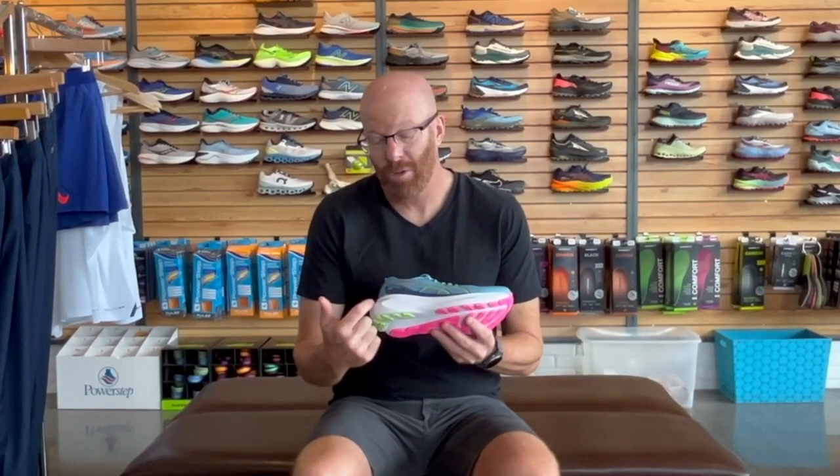It's about 50% more cushioned in the rear foot. They're utilizing a huge slab of pure gel in the rear foot, and then Flight Foam Blast in the forefoot, which is a more sustainable foam. So that's also a great story on this shoe.